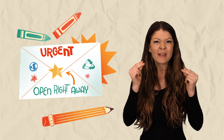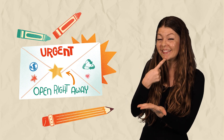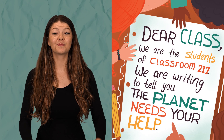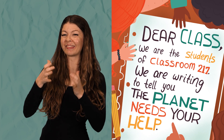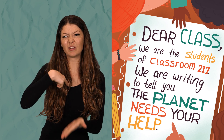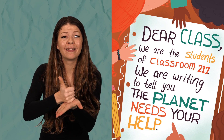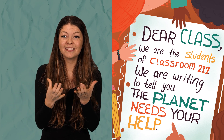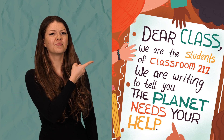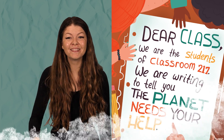Urgent! Open right away! What is it? It's a letter. Let's see what it says. Dear Class, we are the students of Classroom 217. We are writing to tell you the planet needs your help. The students are talking to our class. See where it says, 'Dear Class' — how does the planet need our help? Let's find out.